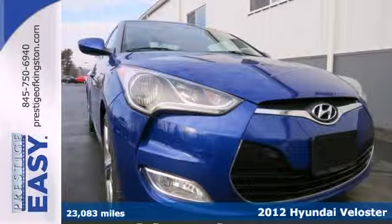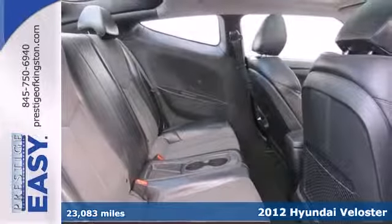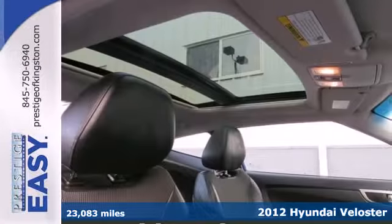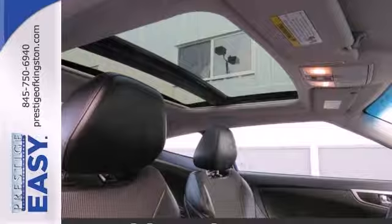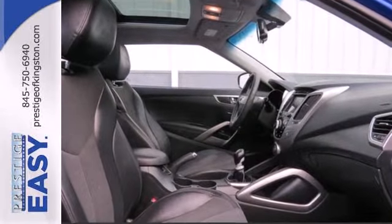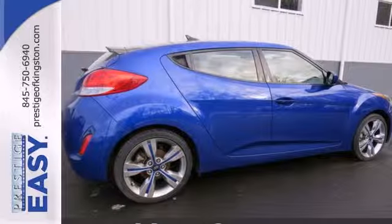Here's a 2012 Hyundai Veloster. Standard features that complement this Veloster are a tire pressure monitor, CD player with auxiliary audio input and steering wheel audio controls, as well as the protection of multiple airbags, stability and traction control and anti-lock brakes.